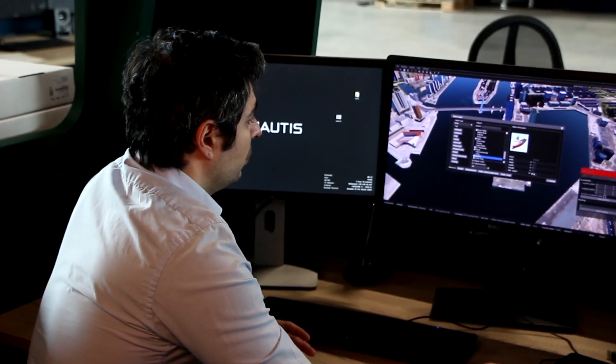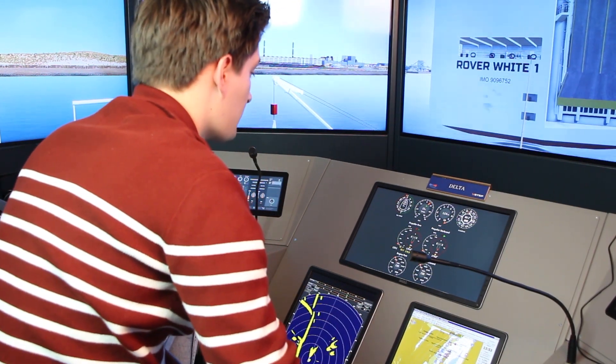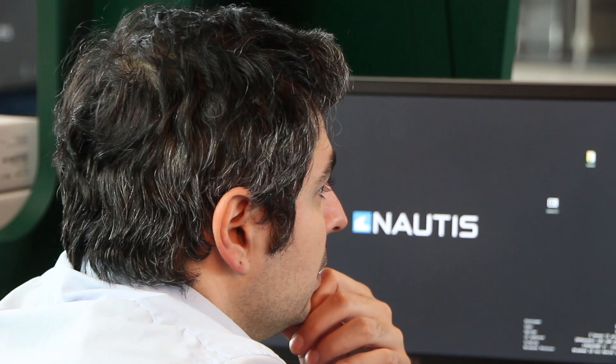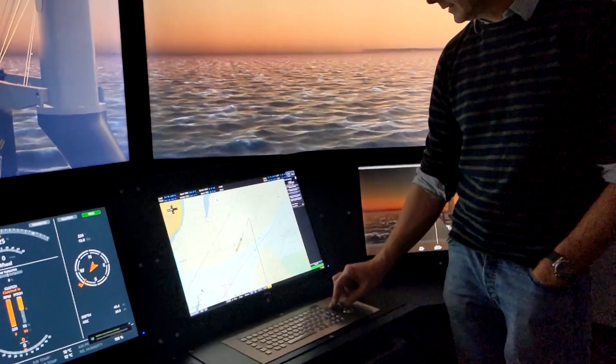What stands out about Nautis simulators is that they are extremely easy to use. Our simulators won't create any extra issues for you — quite the opposite, they will solve your problems. Throughout our 20 years of expertise in the maritime industry, we noticed a few problems customers tend to struggle with. Let's talk about the top five.